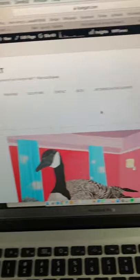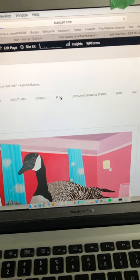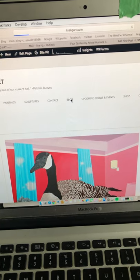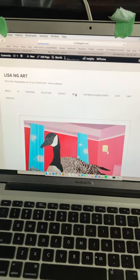Stuff has happened. I started a new blog on my official website, lisaengart.com. You can see it here — just hit the blog button. I decided to move my blog over onto my main official site because why not use it? I already have it.